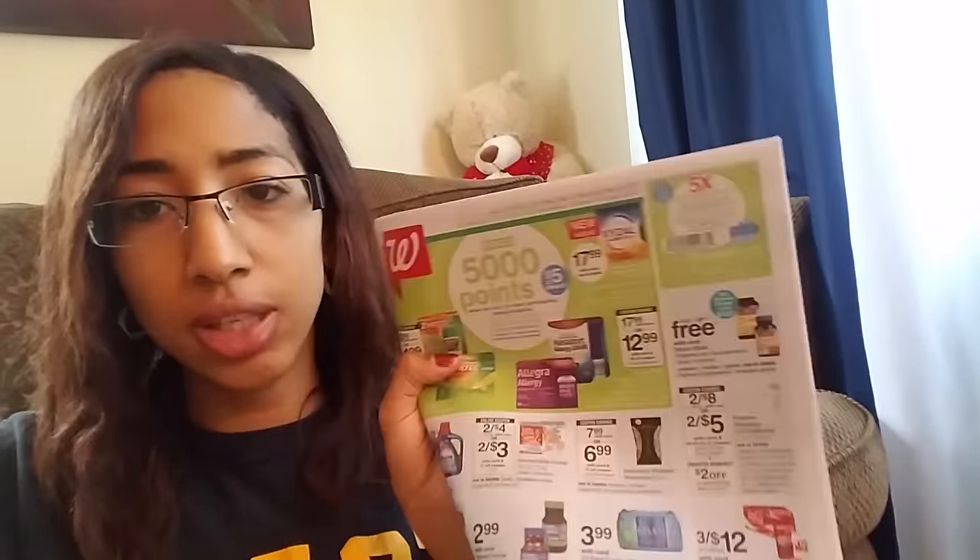Walgreens — I don't shop at Walgreens, so it's really hard for me to tell you what the deal is. They do have another five-point booster. If you're doing the five-point booster, make sure you give the Walgreens coupon from the ad first before you give your coupons. Have the cashier scan all of your items, then scan the point booster, and then give your manufacturer coupons.